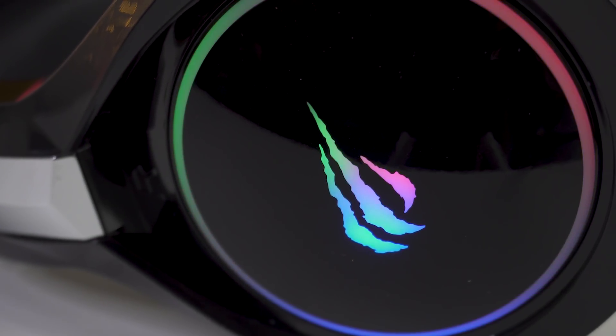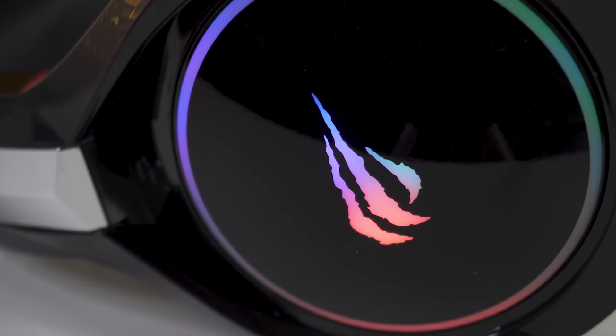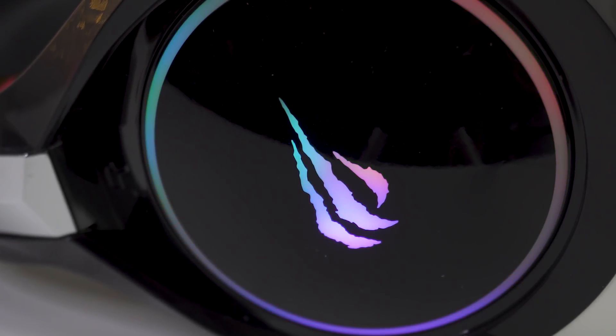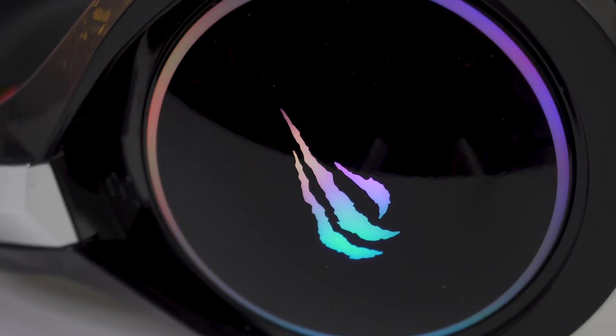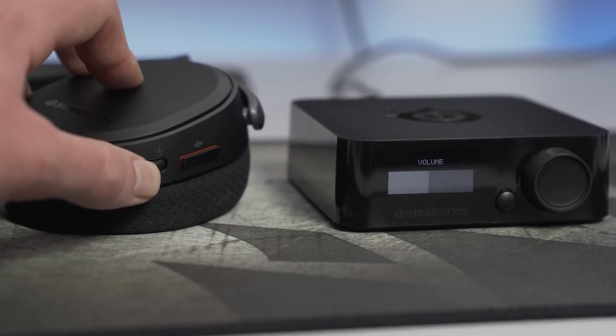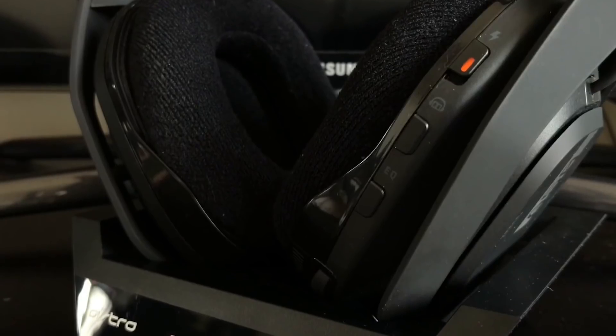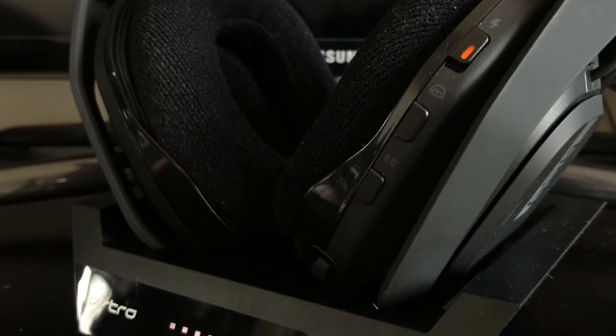Going for one of the best PS4 headsets is an excellent way to enhance your gaming immersion experience. There is an incredible range of headsets available now, all offering serious audio quality, but with so many different options out there, it is not always easy to figure out which is best. In this video, we're breaking down the best 5 headsets for PS4 on the market this year based on price, performance, features, sound, and situations they will be used in.